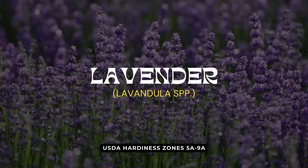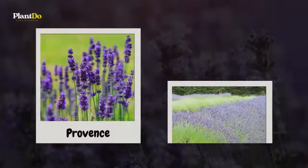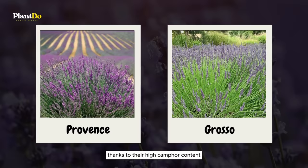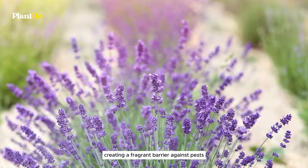Fourth on our list is the ever-elegant lavender, a plant as renowned for its beauty as it is for its ability to repel mosquitoes. Lavender varieties like Provence and Grosso are particularly effective, thanks to their high camphor content which acts as a natural insect repellent. On sunny days, lavender naturally emits its aromatic oils, creating a fragrant barrier against pests.